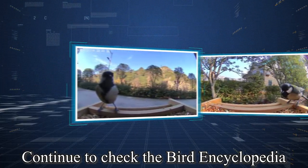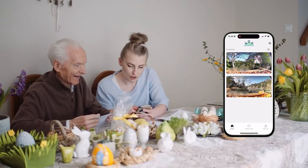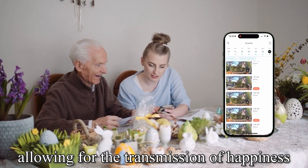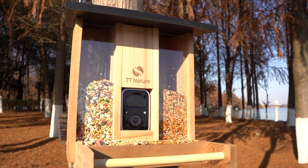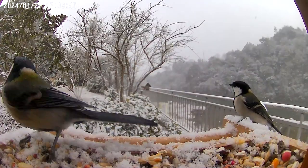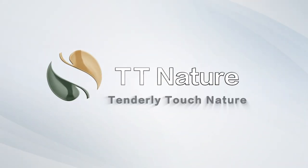Continue to check the bird encyclopedia, supporting multiple people online simultaneously, allowing for the transmission of happiness.